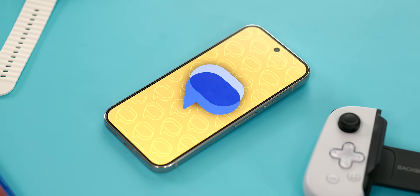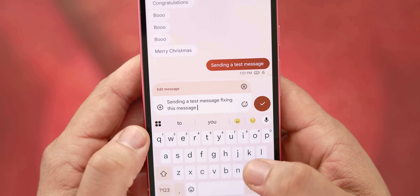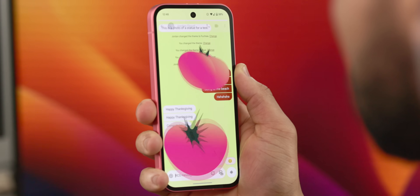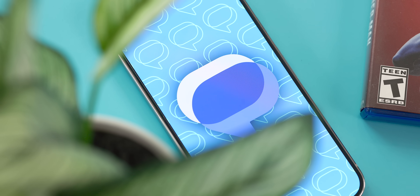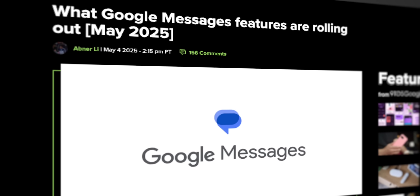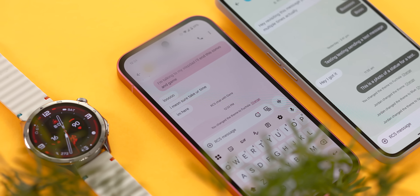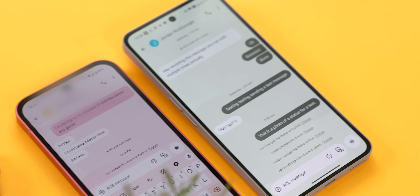I've been using Google Messages for literally years now, and what I love is that it's always constantly evolving. Google is consistently, month after month, year after year, adding new features to make life a little bit easier for us. But the truth is, many people probably don't realize everything Google Messages can do. Here at 9to5Google, we've been meticulously keeping track of every single change, and today we're going to make life easy for you with six super useful, major features that everyone should be using, or at the very least, know they exist on their device.